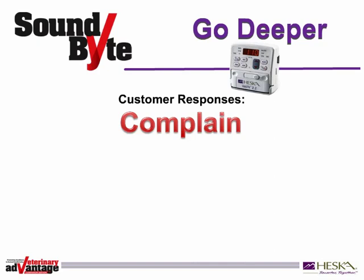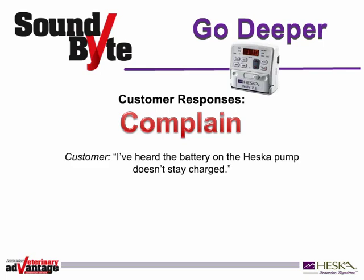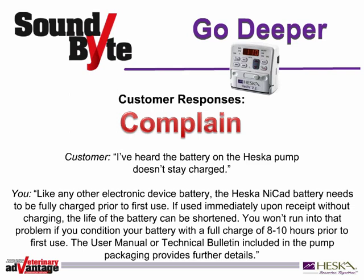One of the four types of responses your customers may present when you go to close a sale is what we call a complaint response. It could sound like this: 'I've heard the battery on the Heska pump doesn't stay charged.' Here's a great way to handle that complaint. Like any other electronic device battery, the Heska pump's NiCAD battery needs to be fully charged prior to first use. If used immediately upon receipt without charging, the life of the battery can be shortened. You won't run into that problem if you condition your battery with a full charge of 8-10 hours prior to first use. The user manual or technical bulletin included in the pump packaging provides further details.